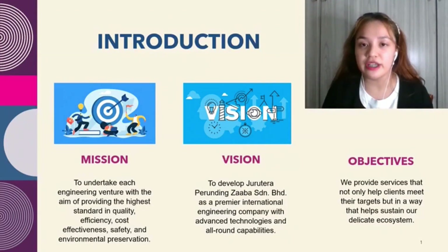The vision is to develop Jorotera Perunia Zagba Sendang Berhai as a premier international engineering company with advanced technologies and all-around capabilities.